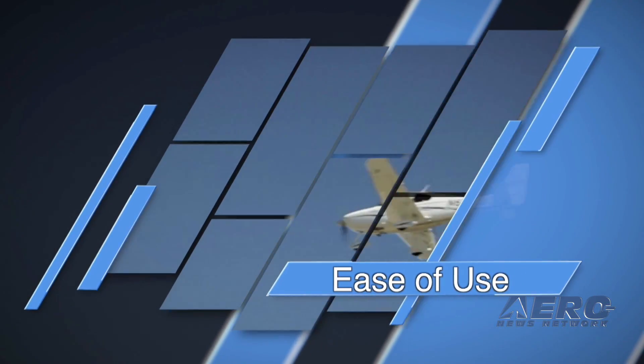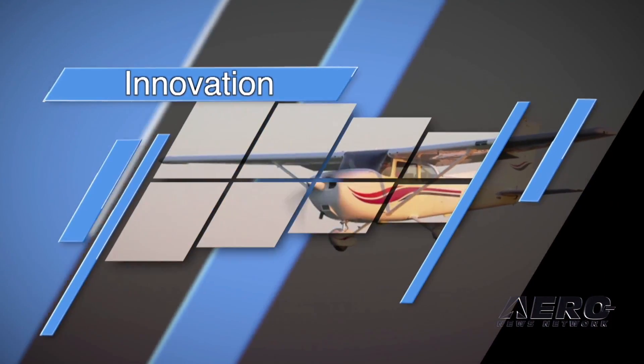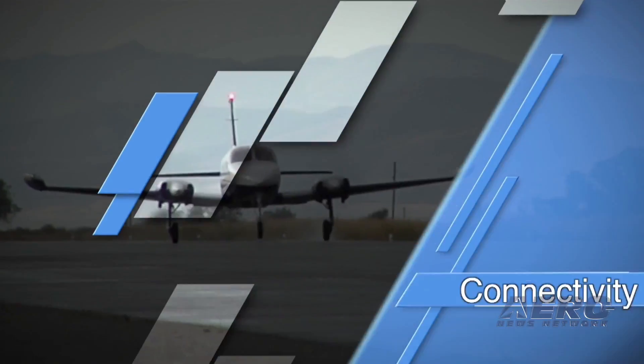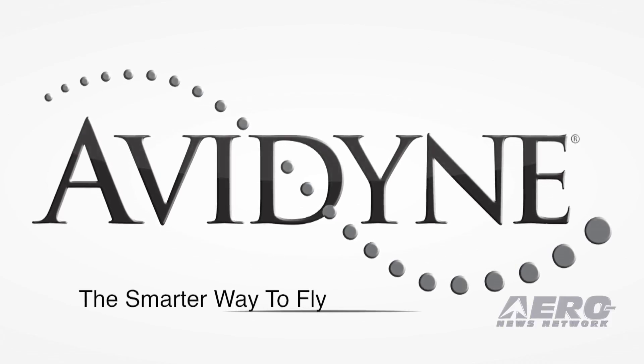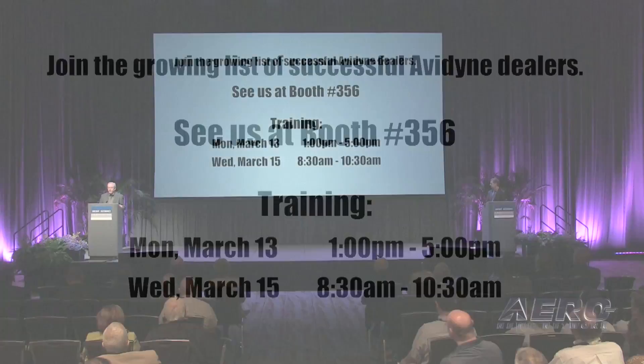So whether you love us for innovation, our value, our product quality, our commitment to safety, or our dedication to GA, come visit us at Avidyne.com to learn how we make flying more fun for you. Be sure to visit us at booth 356. Thanks, and have a great show.